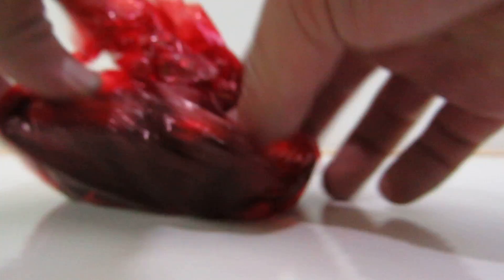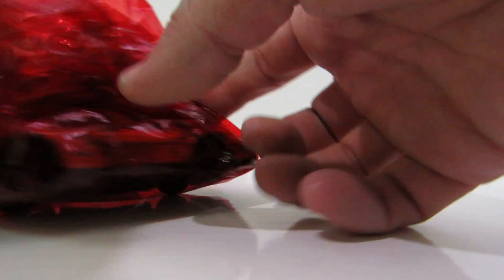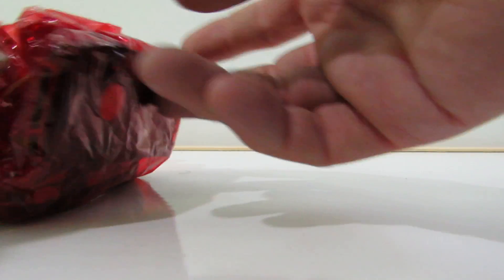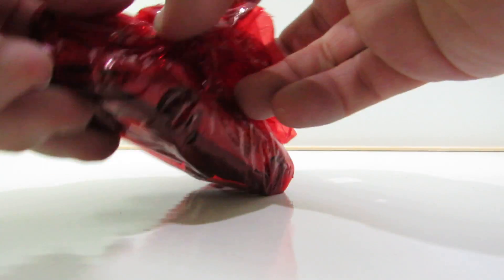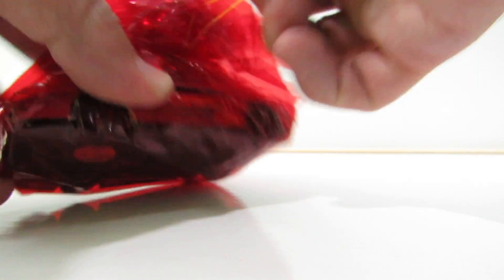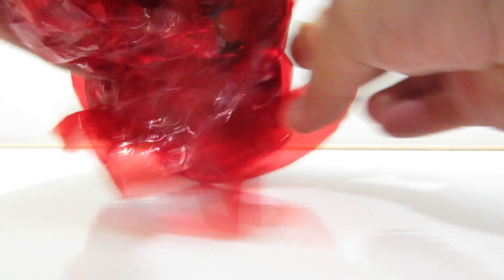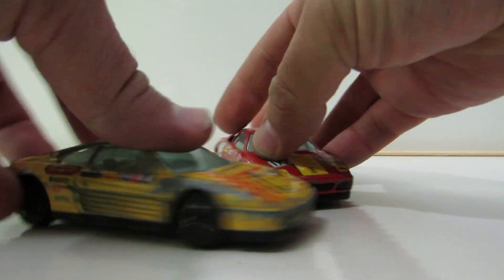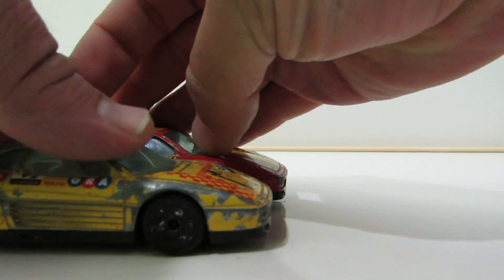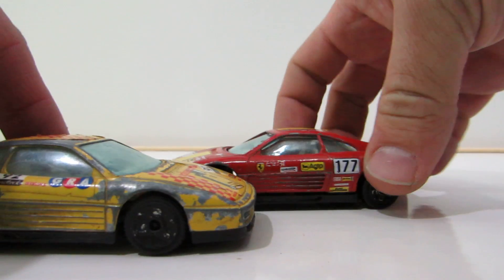Hey kids, hey Venea, hey! What's up? Today I'm gonna open some great new cars, so let's see what's inside. That's the red one — let's open it up. What's inside? Look at those great racing cars!